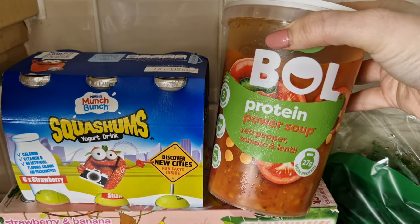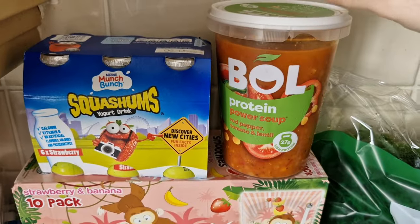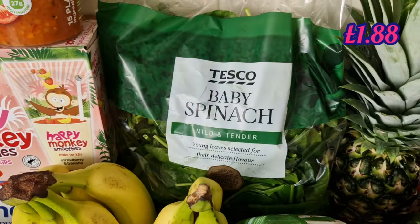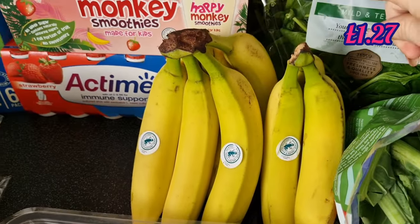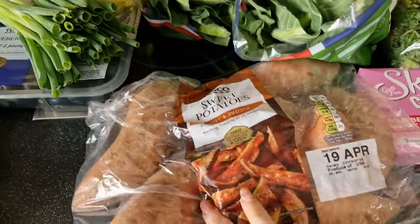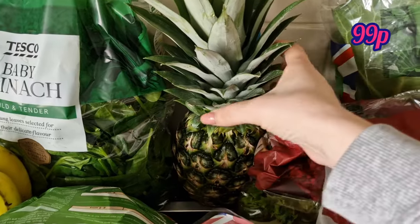I picked up this protein power soup from Bowl — red pepper, tomato and lentil, full of protein — that'll keep me going till dinner or I'll have it as dinner; it was on offer. Some baby spinach, a big bag, for my smoothies and for the guinea pigs. Bananas for smoothies and Nathan. Two cauliflowers for dinner tonight, spring onions for my salads, sweet potatoes for my dinners — I'm pretty much the only one that eats them. And one pineapple.